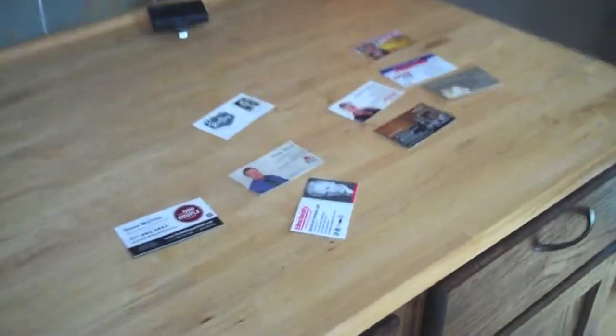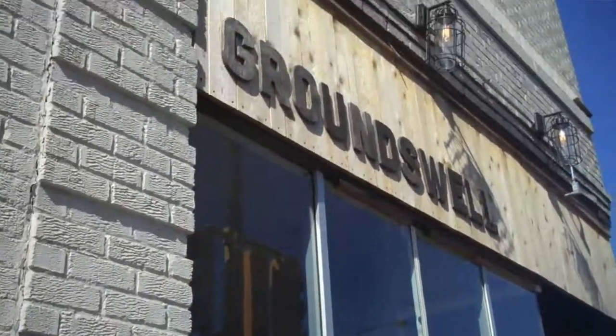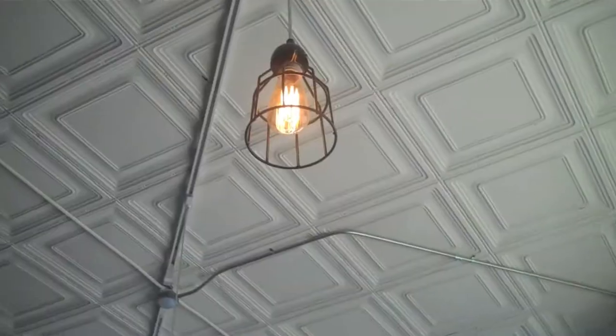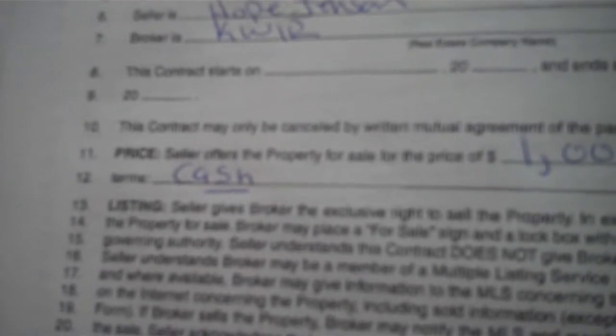Before I forget, we better drop off another business card. Once the search is over for the home of your dreams, you have to go back to that said coffee shop and sign even more paperwork.